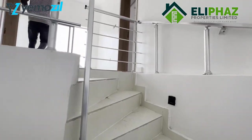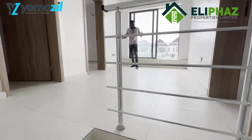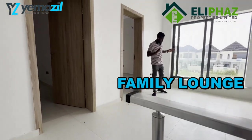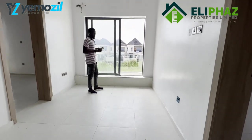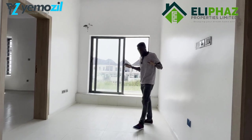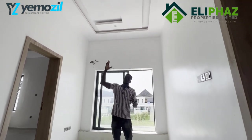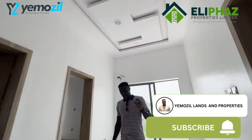Now upstairs you fall into the beautiful family lounge. This is a wonderful family lounge — well spaced. It also comes with its own private balcony. As you can see, the family lounge is well spaced, and you could have your TV set here with your sound system also installed.